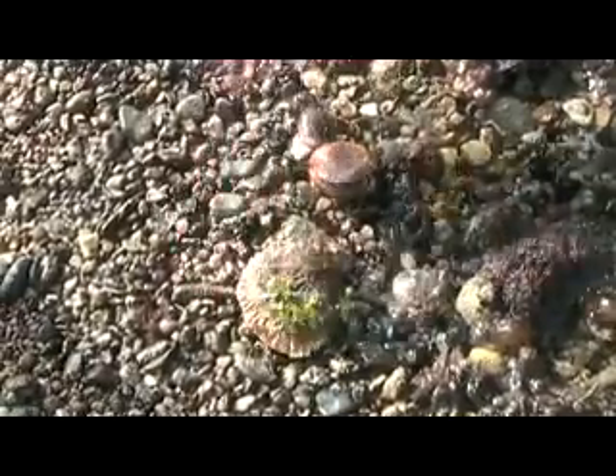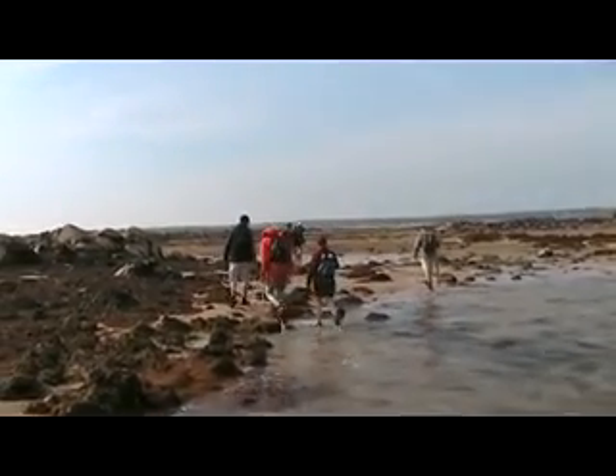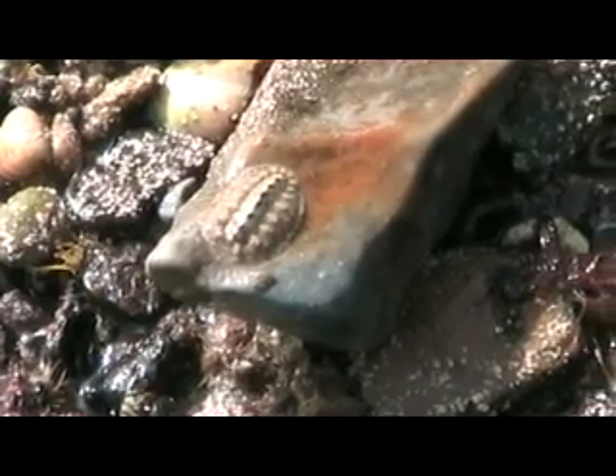Is that a Jersey oyster? Yep. The chitons are really primitive — they have been around for millions and millions of years.